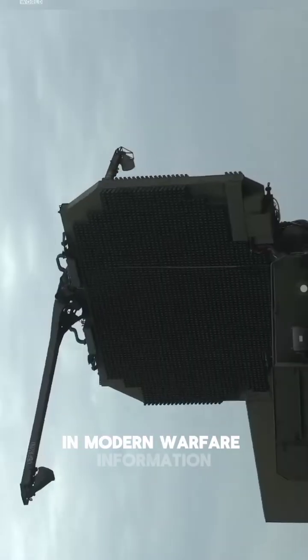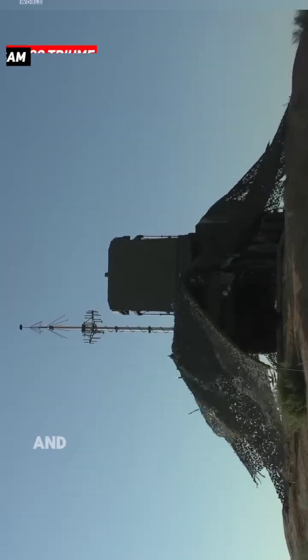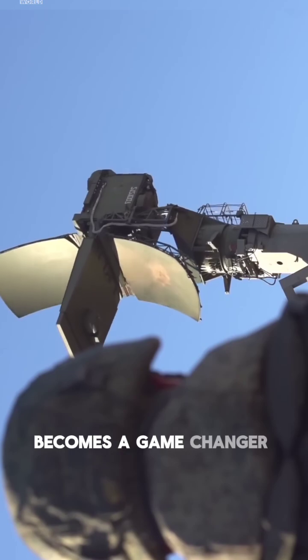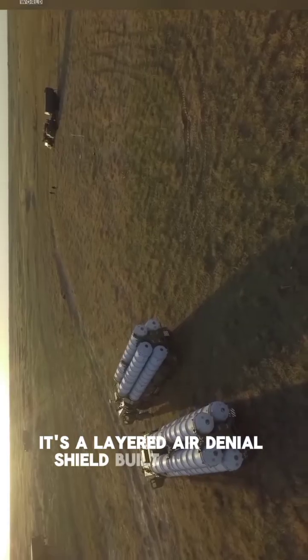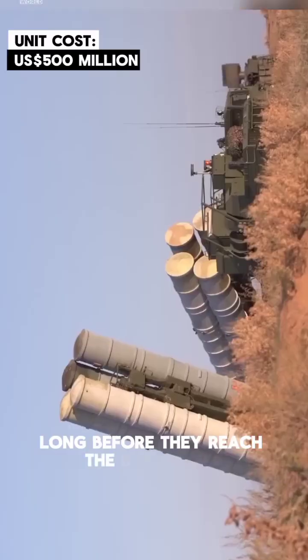In modern warfare, information dominance and first-strike range decide survival. And that's where India's S-400 Triumph becomes a game-changer. This isn't just a missile system — it's a layered air denial shield built to detect, track, and destroy threats long before they reach the battlefield.